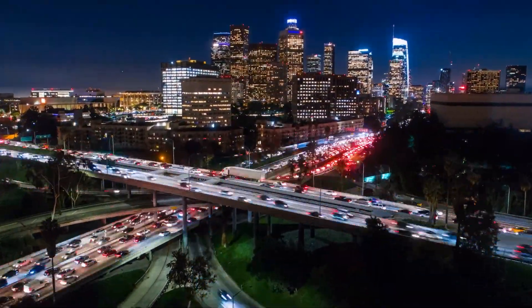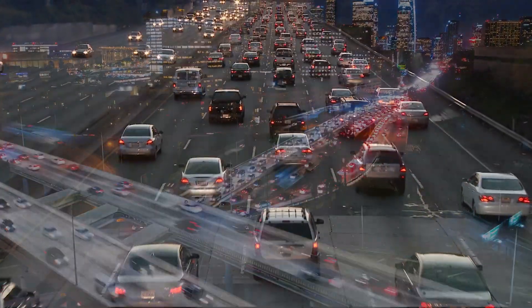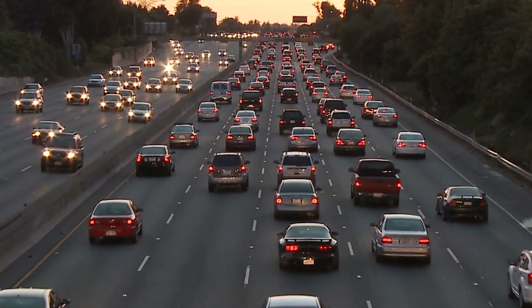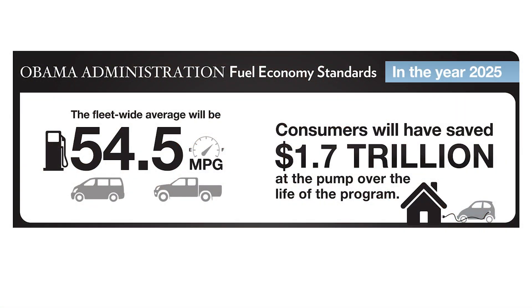The main fossil fuel consumer in the United States is now the transportation sector. The primary tool for governments around the world to lower gasoline consumption, cut emissions, and increase investment in new technologies like electric vehicles has been a vehicle performance standard.